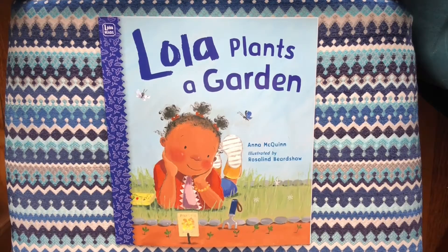Hi friends! Today we're going to read a book called Lola Plants a Garden by Anna McQuinn and Rosalyn Beardshaw. Lola Plants a Garden.